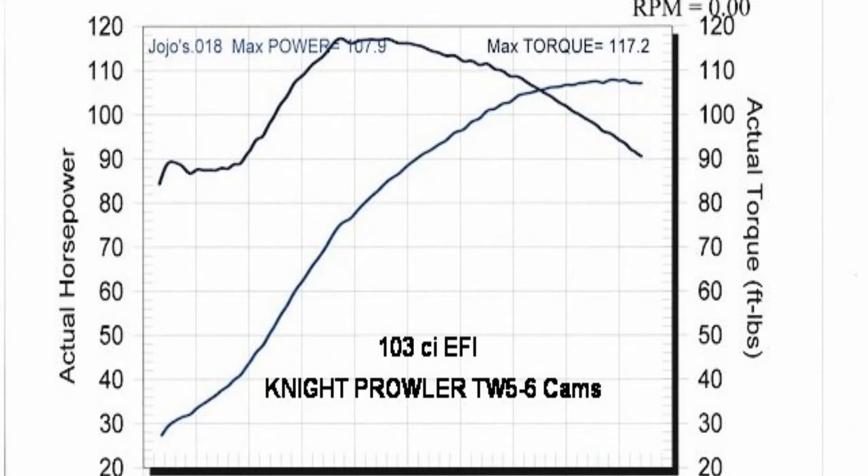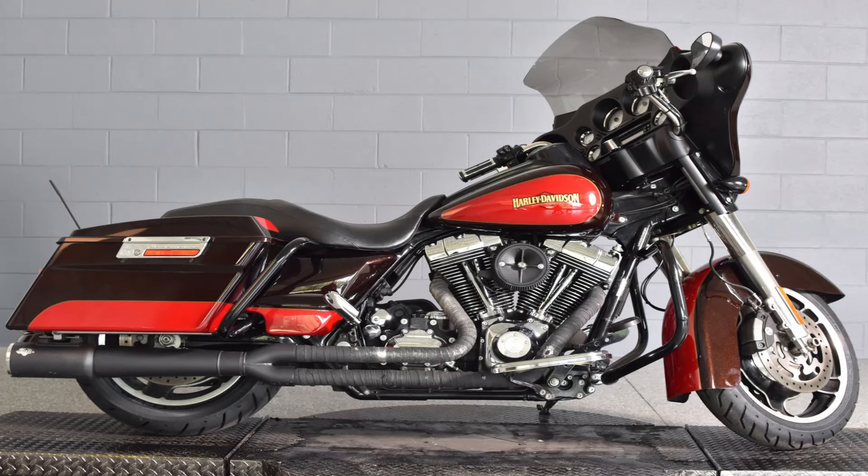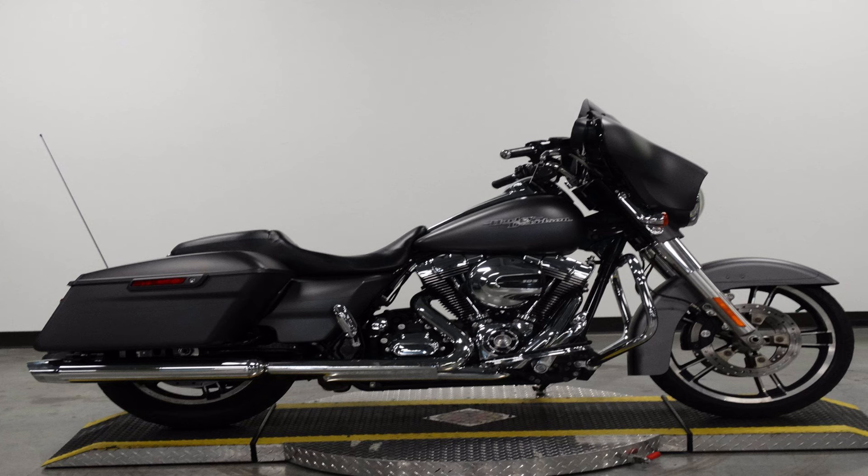With a Wood cam, 103 cylinders on your 96, and 10-to-1 compression — still very mild and street-friendly — using a Wood TW56 cam, you're looking at 107 horsepower and 117 foot-pounds of torque. If you've been riding a 96 with just slip-ons and a tuner and you go to used 103 cylinders with a little 10-to-1 compression and a new cam, this is going to be a whole new bike. Twin cams feel really good well over 100 horsepower and closer to 120 foot-pounds of torque, and that's a whole lot cheaper than buying a new bike.